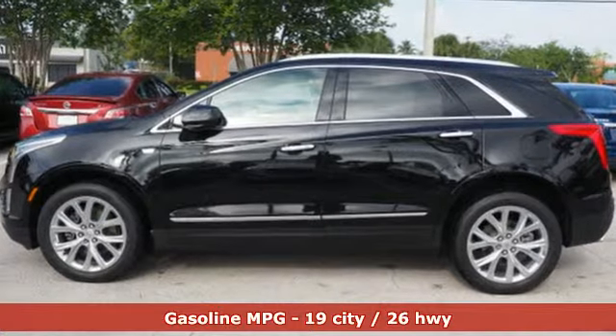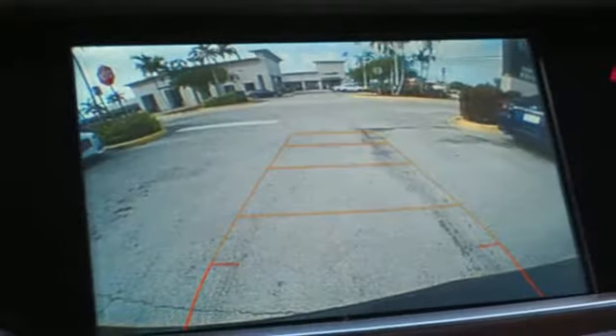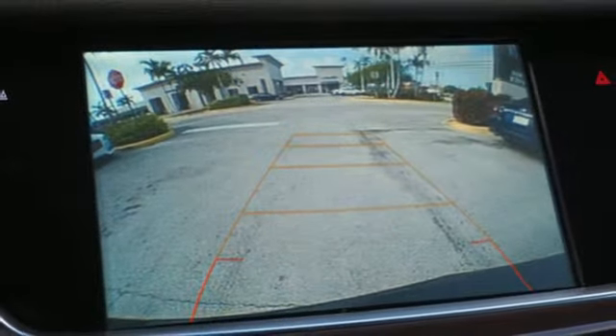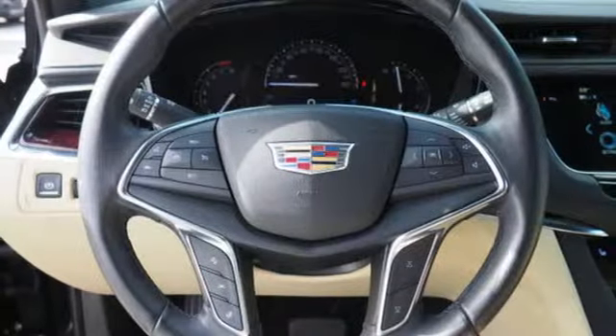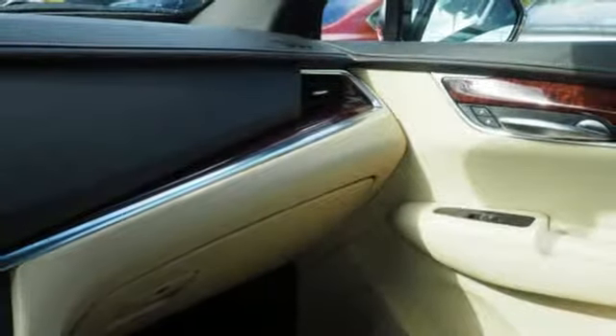Automatic transmission, gas pressurized shocks, streaming audio, power tilt-down heated mirrors, front heated leather bucket seats, auto-dimming rearview mirror, external memory control doors, and push-button start proximity key.